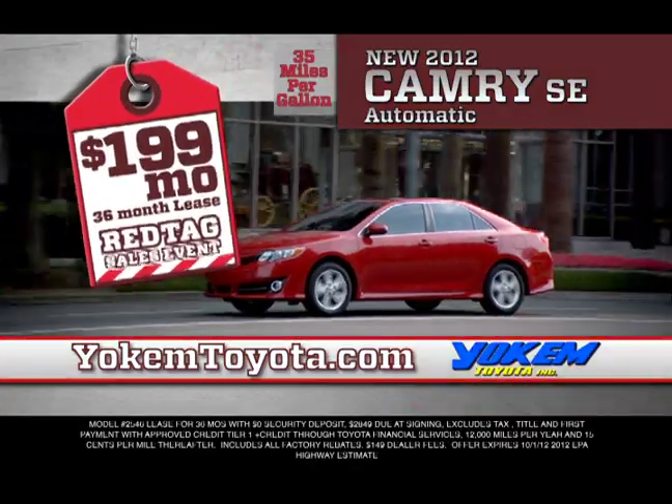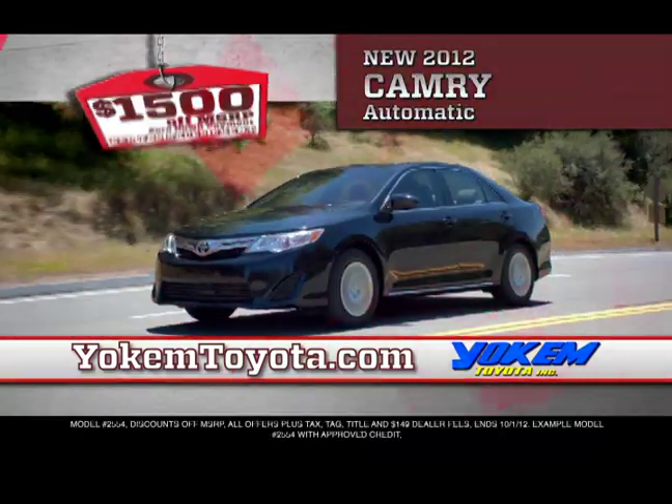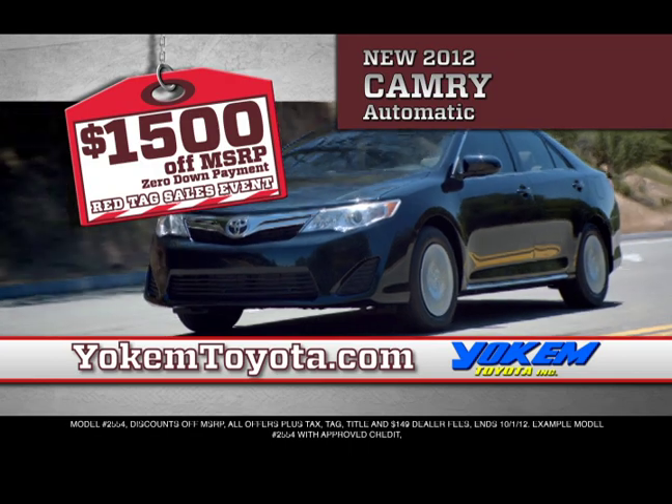Toyota buyers, 2012 Camrys are red tag priced at $199 a month. Or save $1,500 off and buy with zero down on a Camry — that's $1,500 off plus zero down payment.